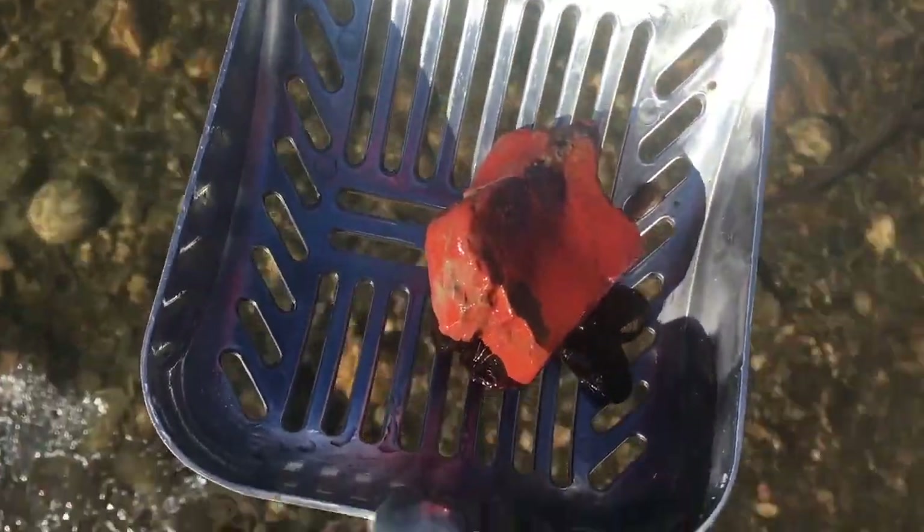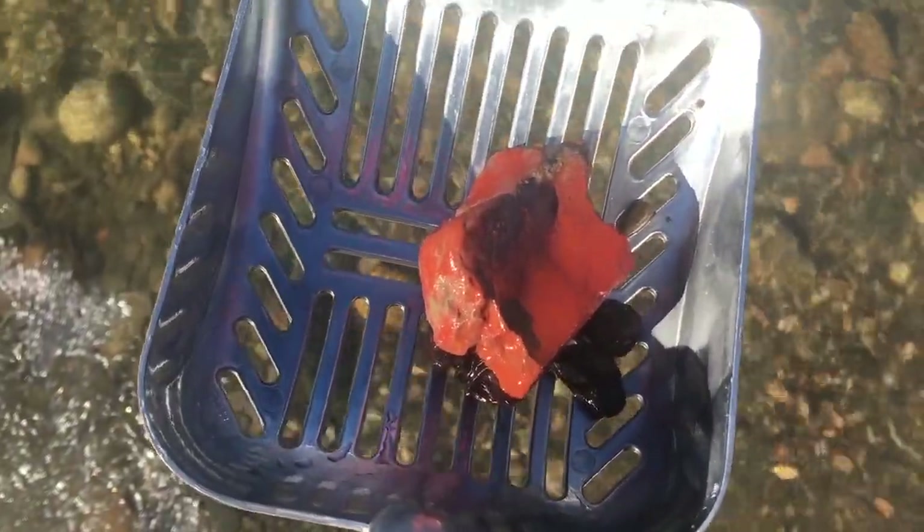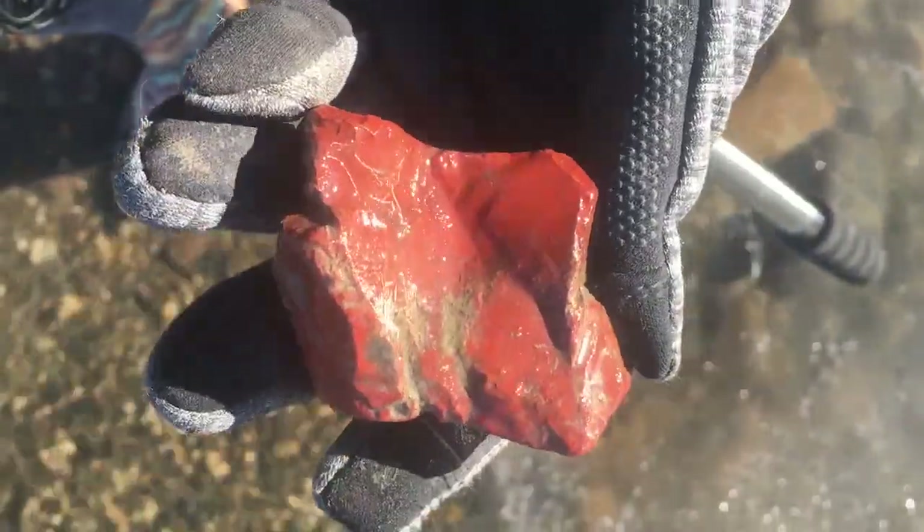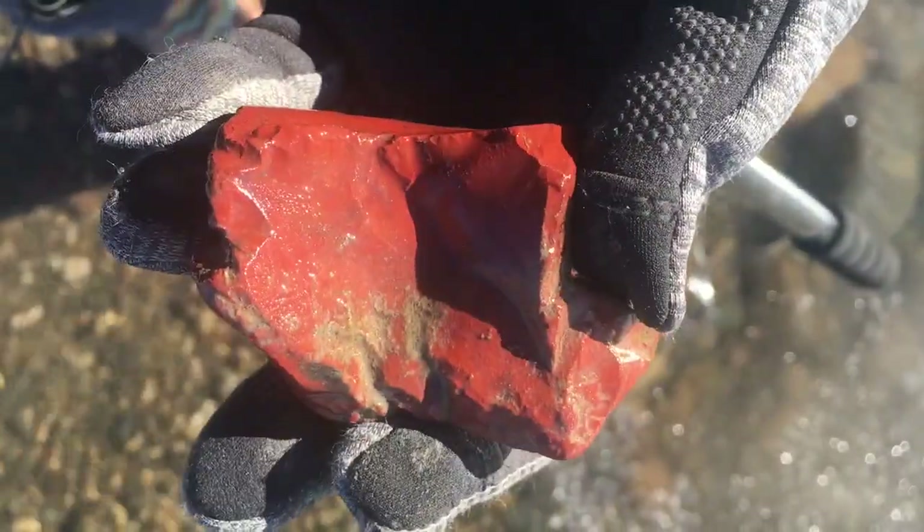One thing that shows up super well underwater — I can feel how cold that is — is this jasper. It's so, so red. I almost thought it was a brick for a second. The ice is forming on the edges here and reaching out these giant ice crystals out into the stream. It's so pretty.